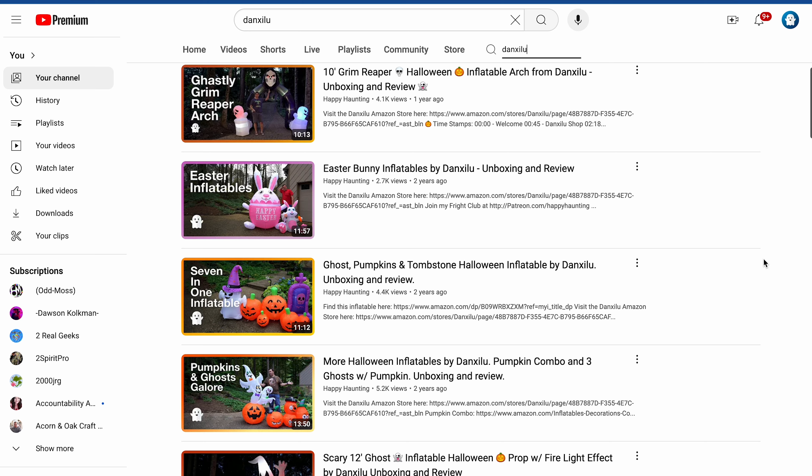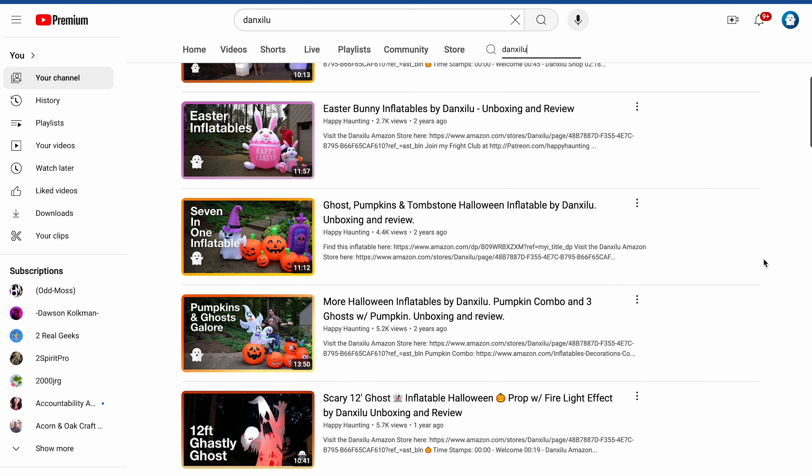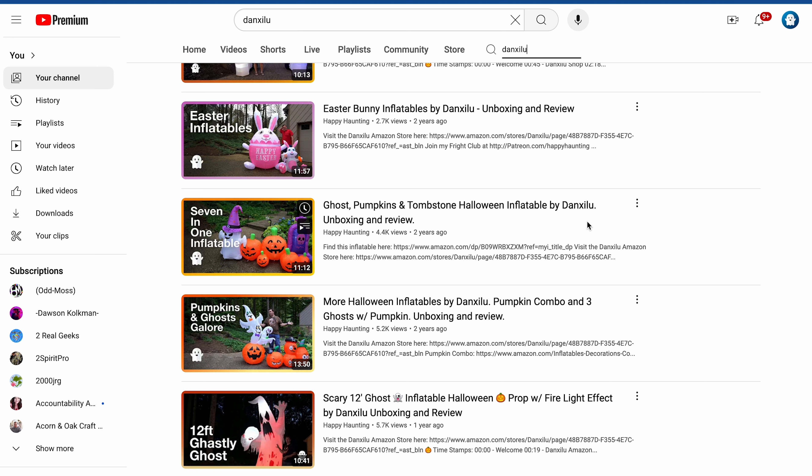We have a couple of Easter inflatables — that big rabbit with his little sidekick buddy. Those are separate inflatables. I love those. Put those out every year. Then we had a seven-in-one inflatable. It's got pumpkins with a ghost and a tombstone. We also have two more inflatables: one was a pumpkin with a ghost coming out of the top, as well as an assortment of jack-o'-lanterns.